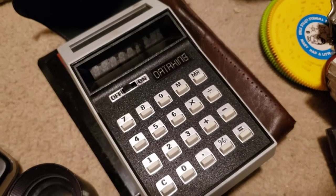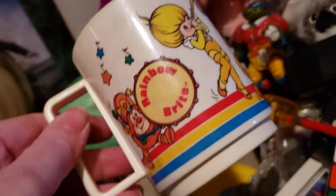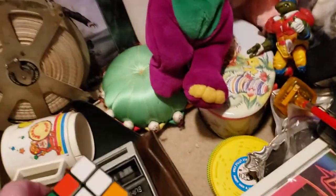This is an old calculator — it's hard to do stuff with one hand. There we go — take that out of there and it is a Data King old calculator. An old pin cushion. Like I said, Barney. Got a Rainbow Brite cup. An original Rubik's Cube — pretty cool.